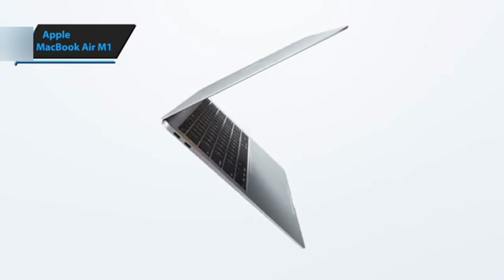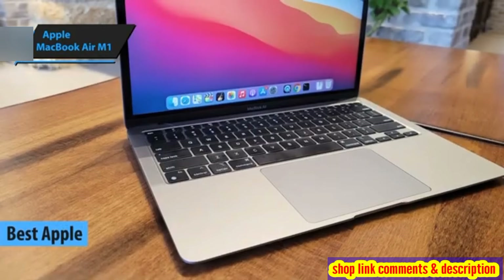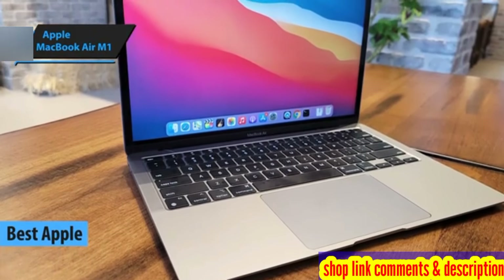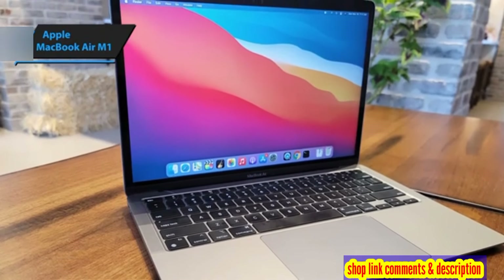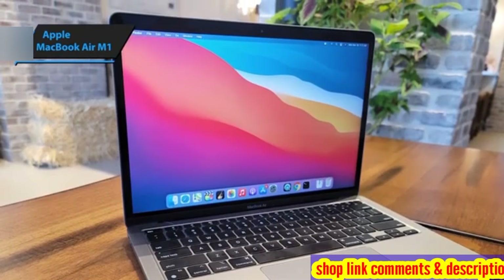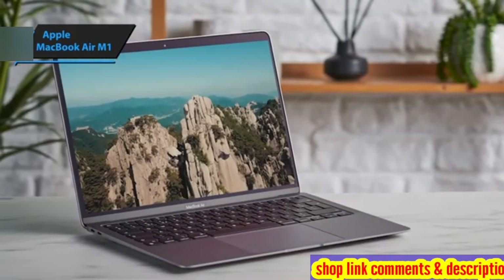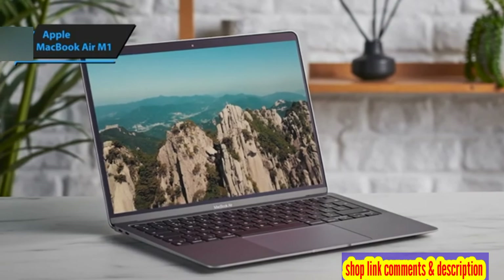The Apple MacBook Air M1 still captures attention as a top choice for budget-conscious Apple enthusiasts. Retaining its classic design, this version is virtually indistinguishable from its predecessors, showcasing the same sleek appearance in space gray, gold, and silver. The build quality remains top-notch, continuing to carry the premium feel long associated with the MacBook line.